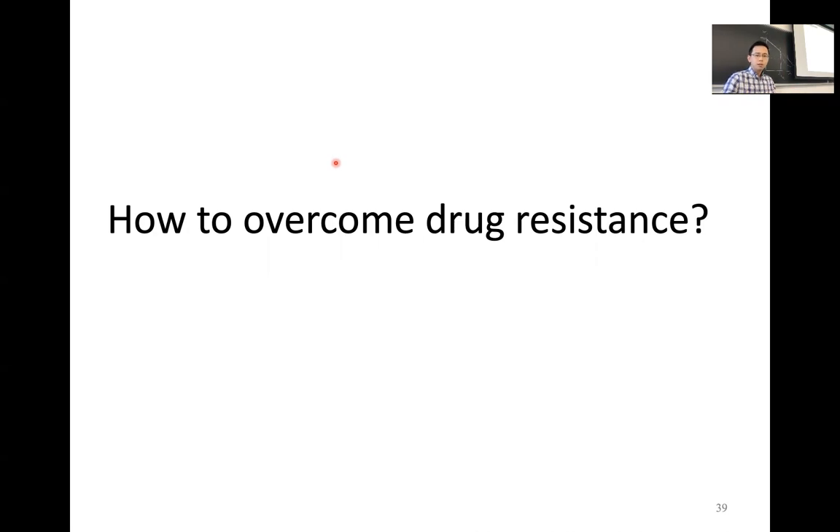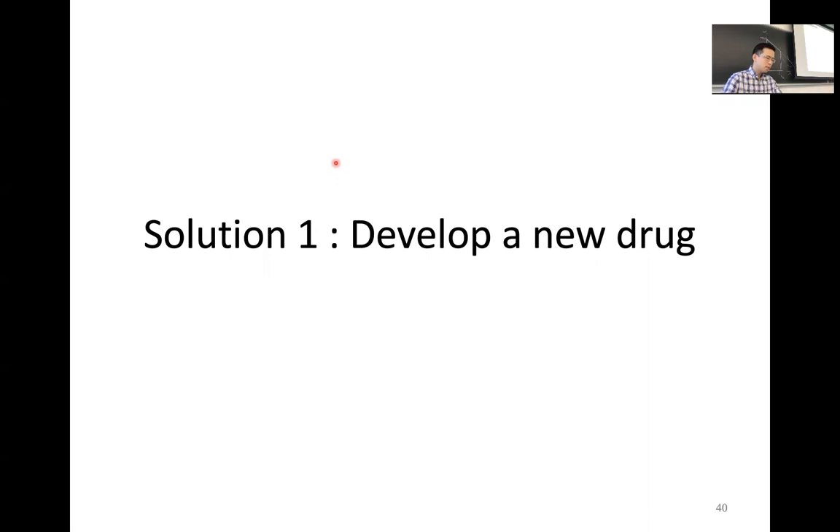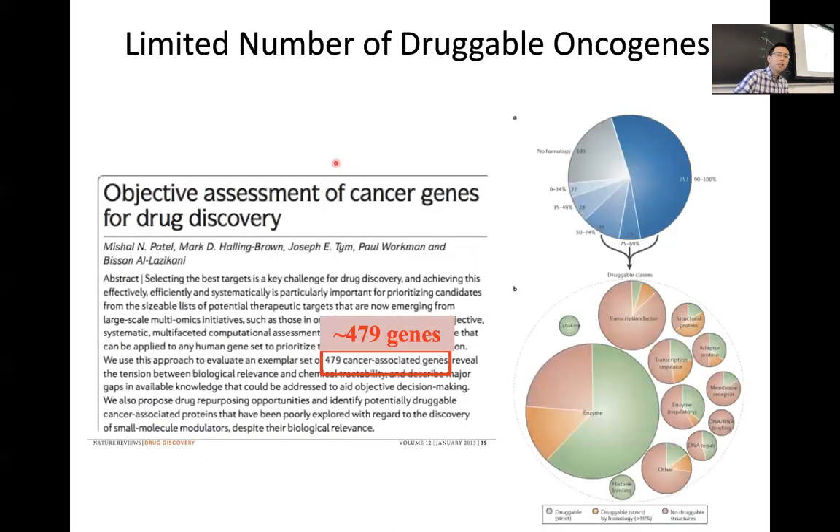If you know the mechanism, the first thing we might think about is: if this drug does not work, we just develop a different drug. But is it easy to develop a new drug? In the human genome, not all genes are druggable. For example, KRAS — one of the most important oncogenes for non-small cell lung cancer and pancreatic cancer — people have been struggling for many years to develop a good KRAS inhibitor. If any of you can develop a very potent KRAS inhibitor, you will probably get the Nobel Prize immediately.